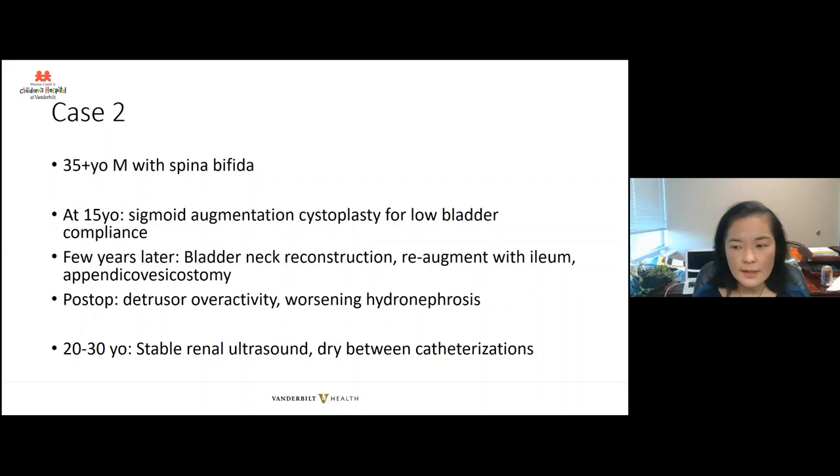The second case illustrates my worries about long-term consequences of things we do when these individuals are children. I'm fortunate to work with Dr. Nicole Miller, who specializes in stones — a big problem for individuals with spina bifida — and Dr. Melissa Kaufman, a reconstructive urologist at Vanderbilt. This is one of their patients, giving a glimpse at potential long-term consequences of childhood urological surgeries. This is a 35-year-old man with spina bifida. At 15, he had low bladder compliance and underwent a sigmoid augmentation cystoplasty. He was doing well — catheterizing, irrigating, and mostly dry during the daytime — but wet mostly at night, which was bothersome. He underwent a bladder neck reconstruction, re-augmentation with ileum, and an appendicovesicostomy.